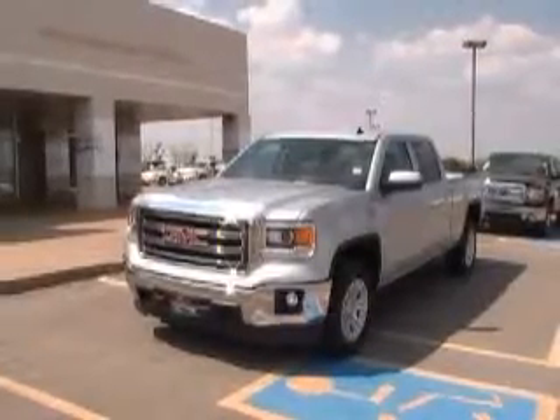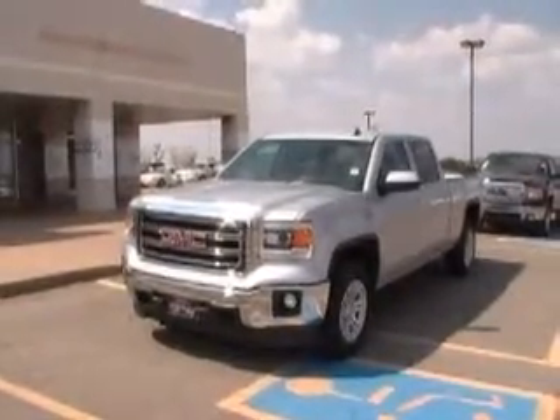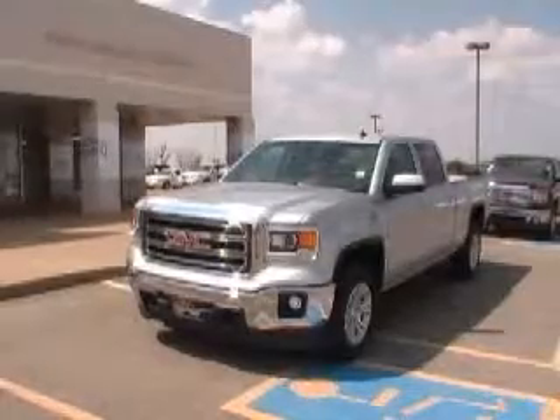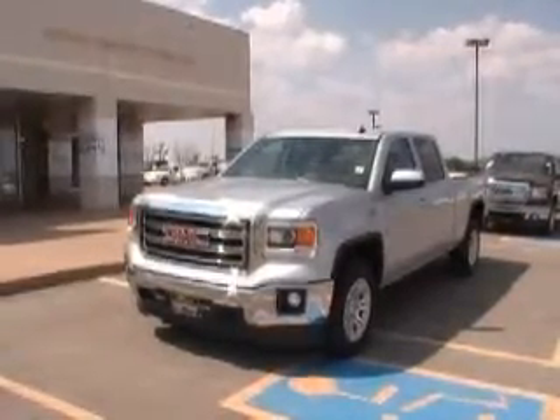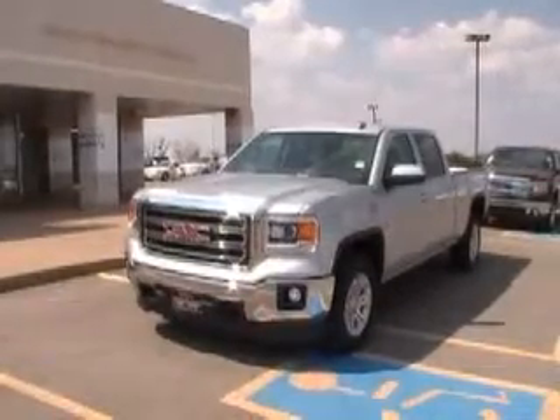Welcome to Dobrinski's here in Kingfisher. What we have here is a newly redesigned inside and out GMC Sierra. The stock number for this vehicle is 14055. It is Quicksilver. It's a 1500 crew cab.